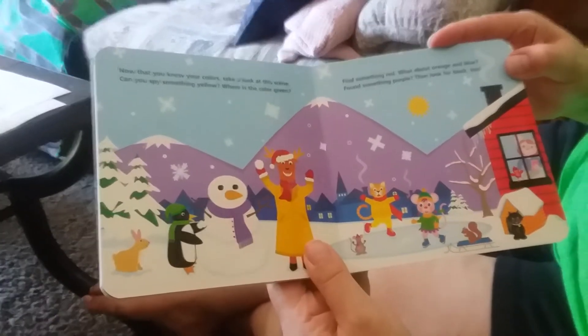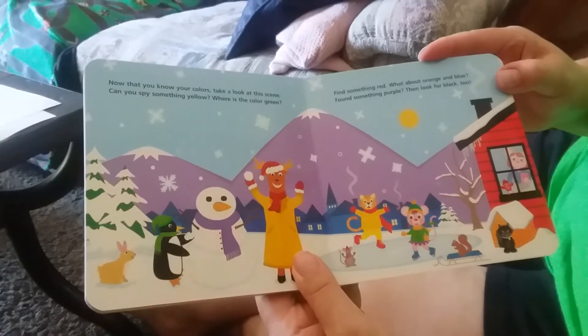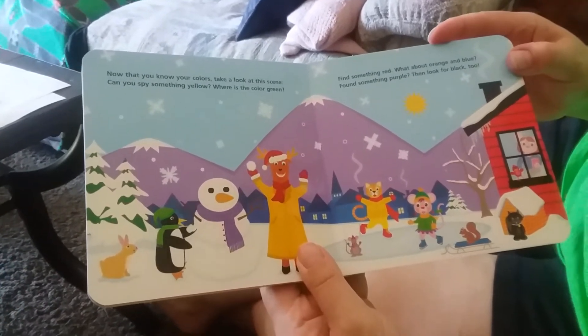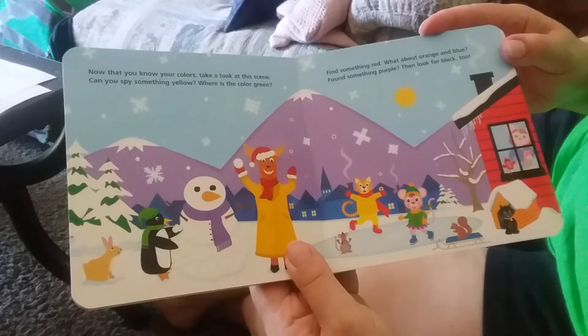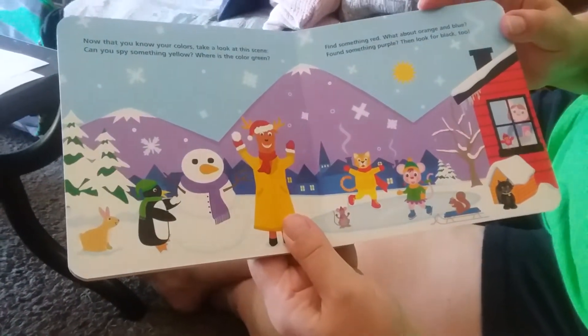Now that you know your colors, take a look at this scene. Can you find something yellow? Where is the color green? Find something red. What about orange and blue? Find something purple, then look for black, too.